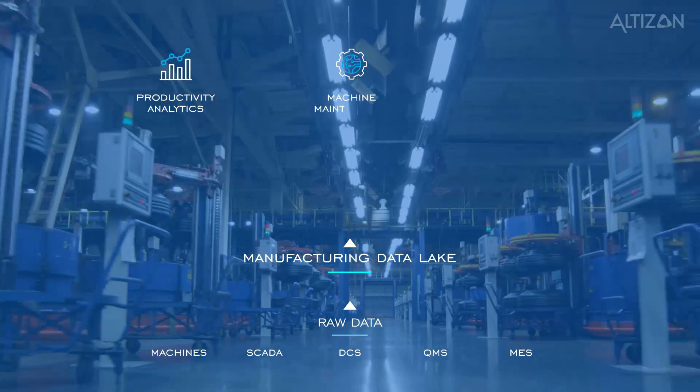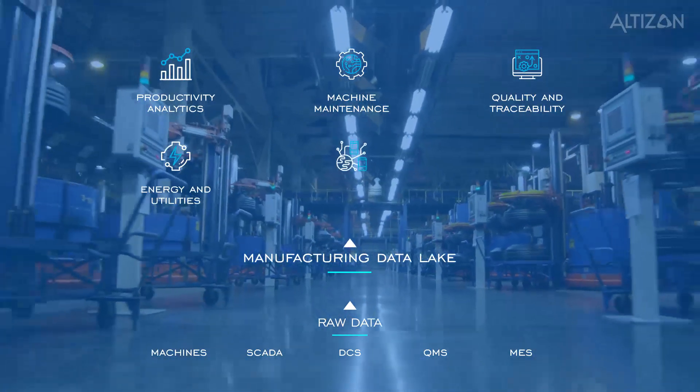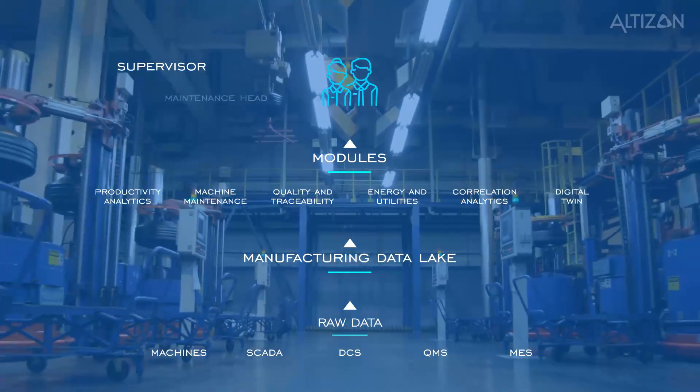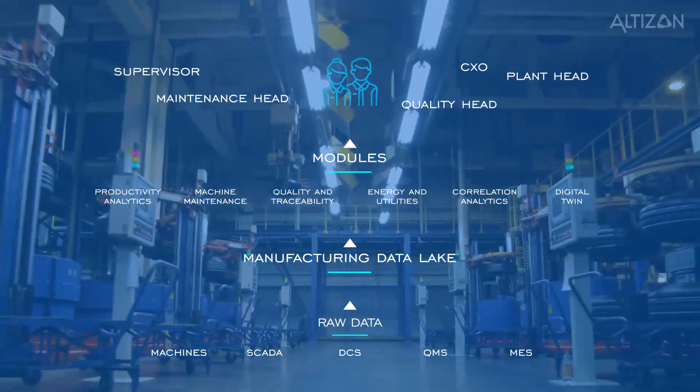These modules include productivity analytics, machine maintenance, quality and traceability, energy and utilities, correlation analytics, and digital twin. They serve the everyday purposes of supervisors, maintenance heads, quality heads, plant heads, and CXOs as the end user.